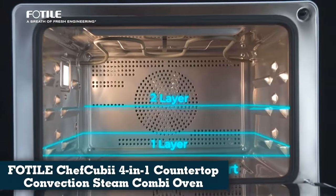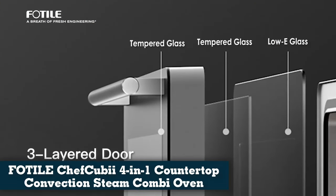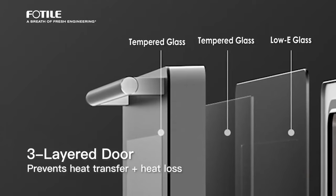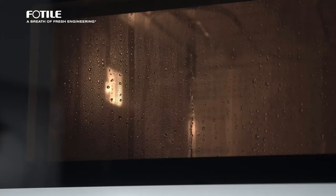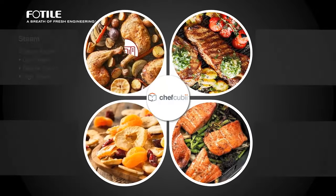Number 1: PhotoChef QBI 4-in-1 Countertop Convection Steam Combination Oven. The PhotoChef QBI has a steamer function that makes this countertop oven stand out from competitors, but the hard-to-open door is a serious drawback.